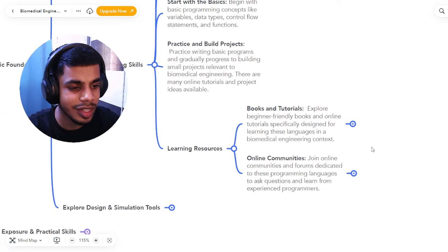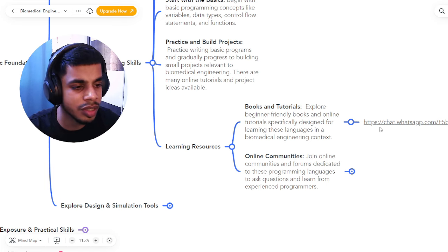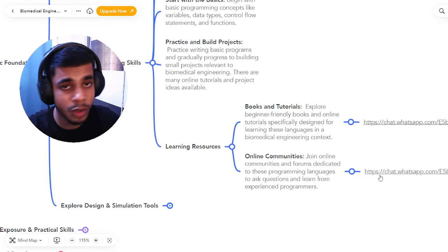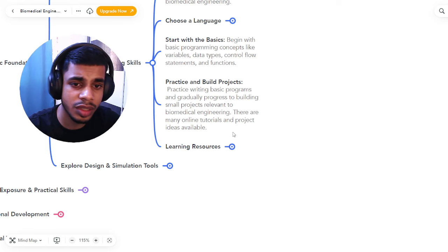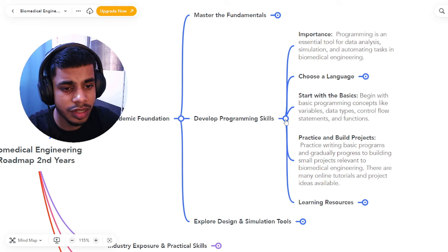For learning resources, there are books, tutorials, and YouTube channels. If you need any book on Python, MATLAB, SolidWorks, or LabVIEW, join the WhatsApp group and drop the book name — I'll send a PDF completely free. You can also join the online community where a bunch of students are collaborating, studying, and developing their skills together.